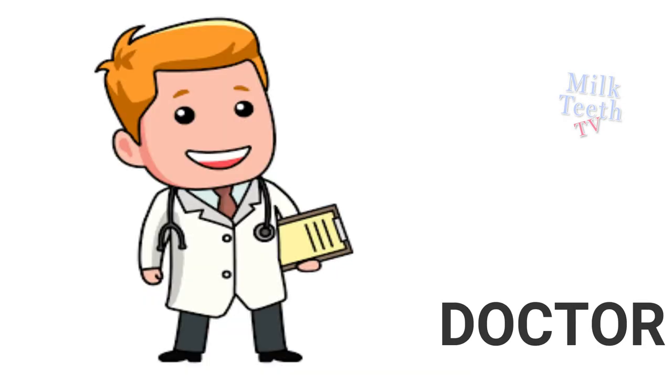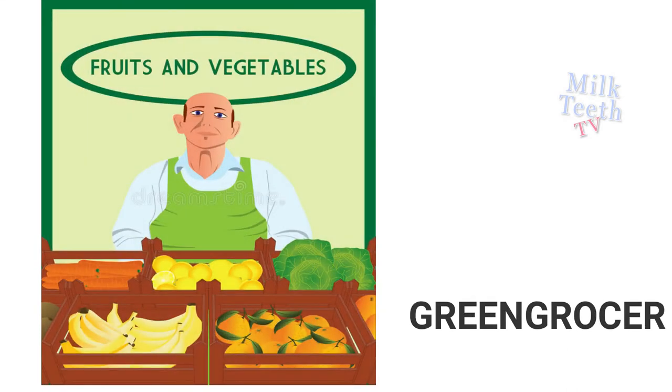Doctor treats diseases and gives us medicines. Greengrocer sells fruits and vegetables.